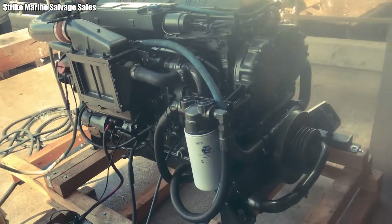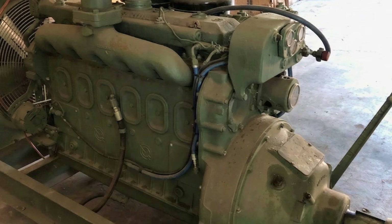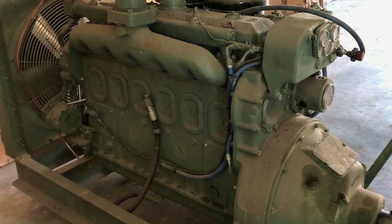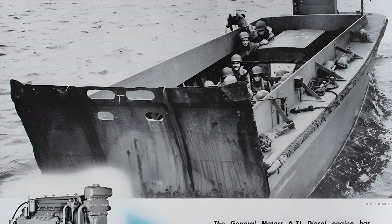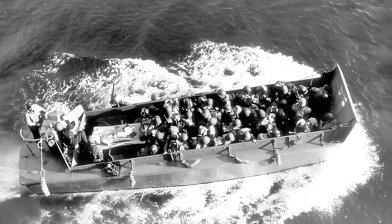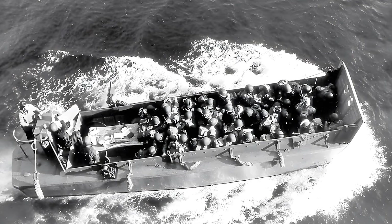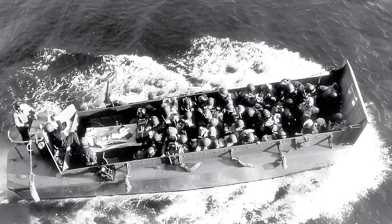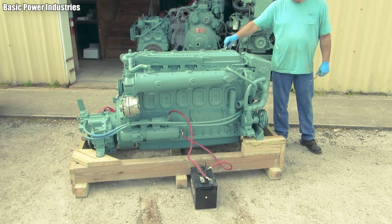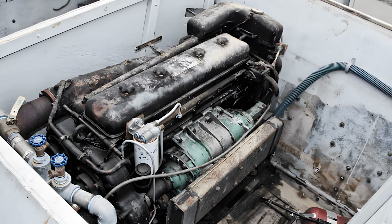It was precisely this standardization that turned the Series 71 into a machine of war. During World War II, they were installed in landing craft, tugboats, field generators, and countless other logistical vehicles. When American troops set foot on the shores of Europe or the Pacific, behind them was an entire diesel-powered system — and in many places within that system, you could hear the steady beat of a Series 71 engine at work.